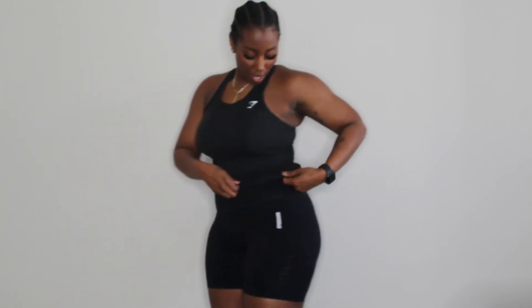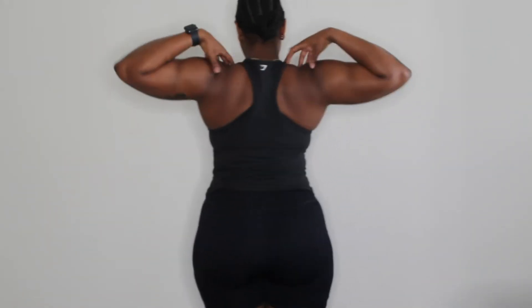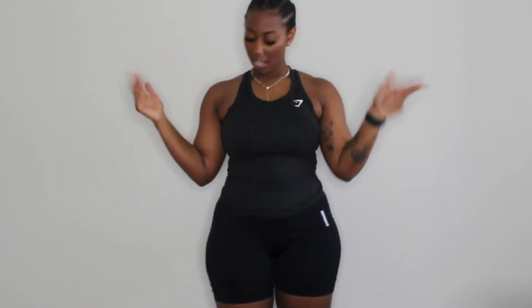I really like this tank top. The ribbing on the side really helps to accentuate the waist, accentuate the hourglass shape you're going for, and it's comfortable too — pretty stretchy. The back has a racer back, so there's enough fabric that it covers your bra straps, which I really like. The bra I'm wearing is actually from Target, and it has a nice little racer back shape too.